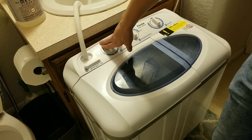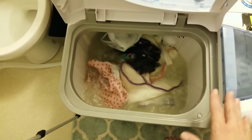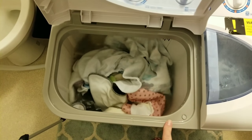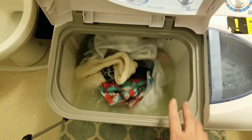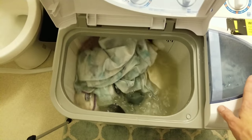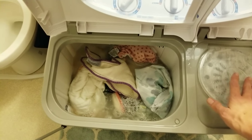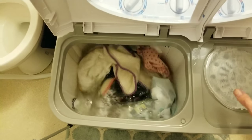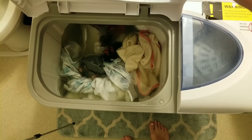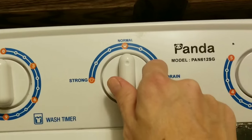This machine has real power — here it is washing. One thing to note: the wash side will work with the lid open, so you can add items mid-cycle. The spin side immediately stops if you open the lid because it spins so fast it would be a danger. The first rinse cycle is done and you can see the water is pretty dirty in there, so we're going to turn this to drain.